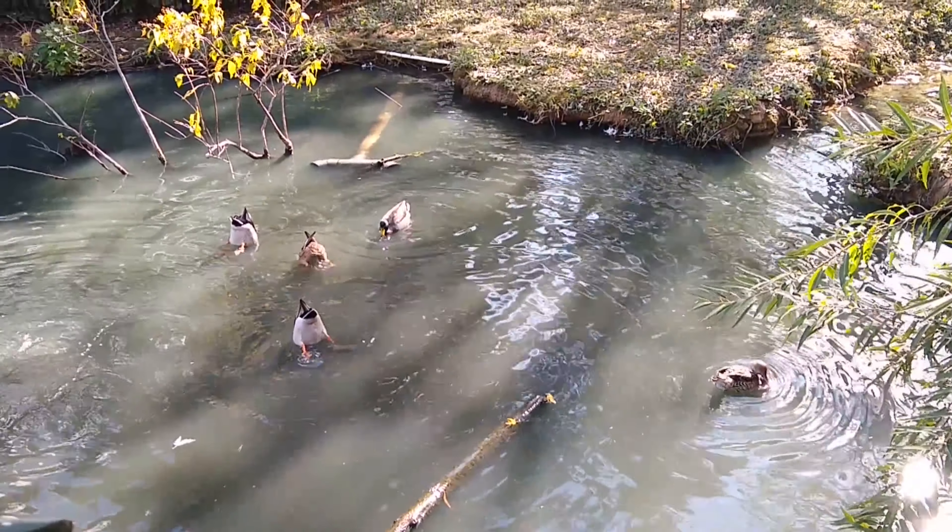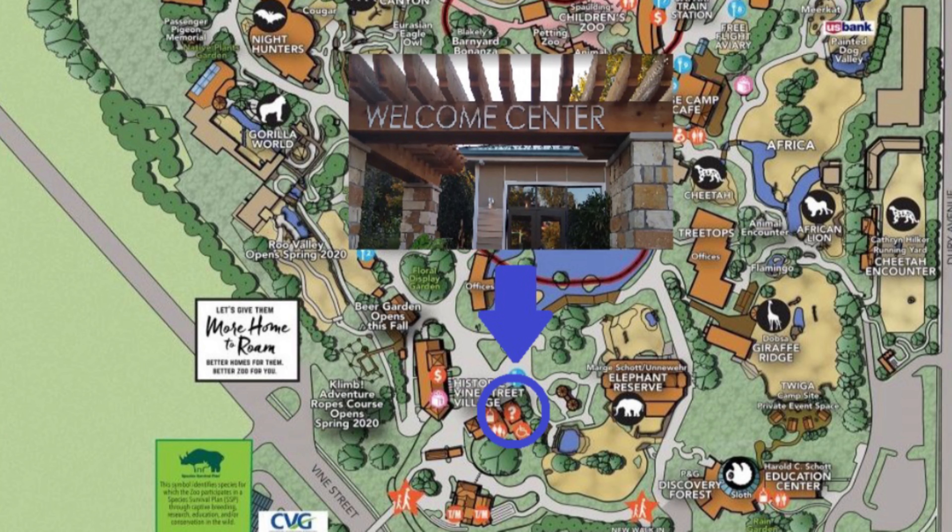To pick up a sensory bag you can head to the Welcome Center, which is directly inside the zoo past the entrance.